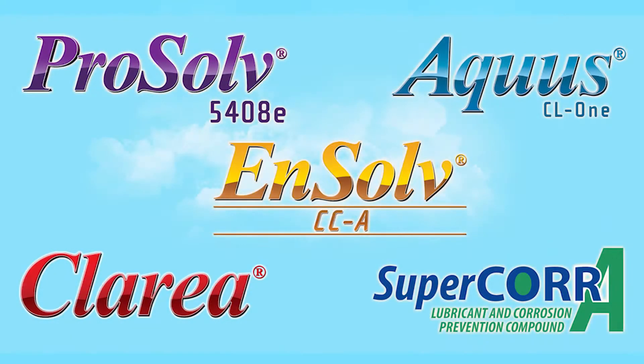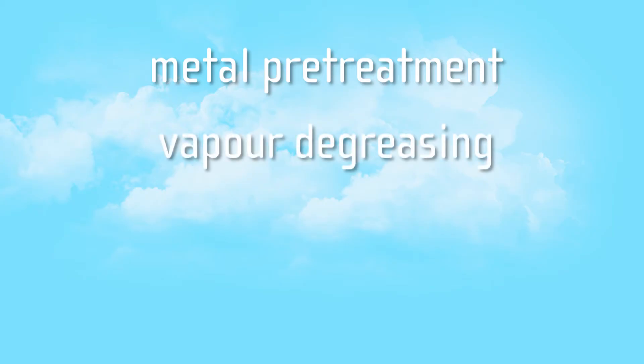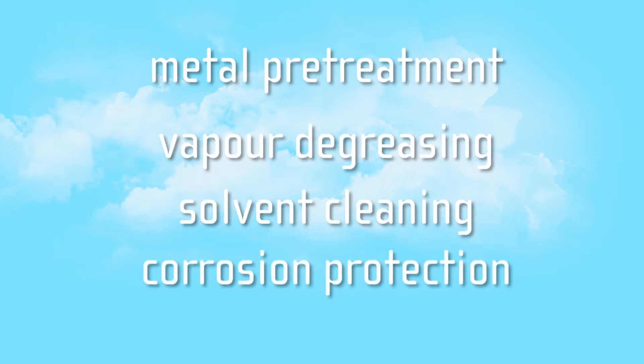Our products offer a unique combination of benefits for metal pretreatment, vapour degreasing, solvent cleaning and corrosion protection.